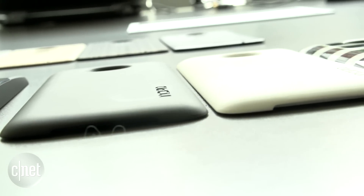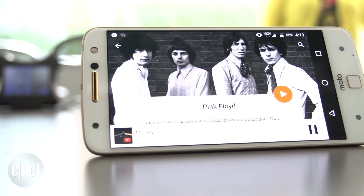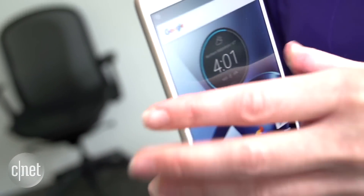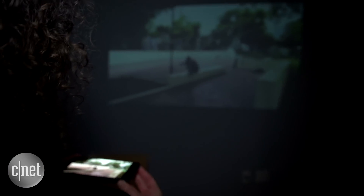Even better than the simple variety covers are Moto Mods, like this thicker audio amplifier that also bumps up battery life, and this battery pack that also builds in wireless charging. And then there's this — a Pico projector unit that takes whatever you're seeing on your screen and throws it onto the wall.